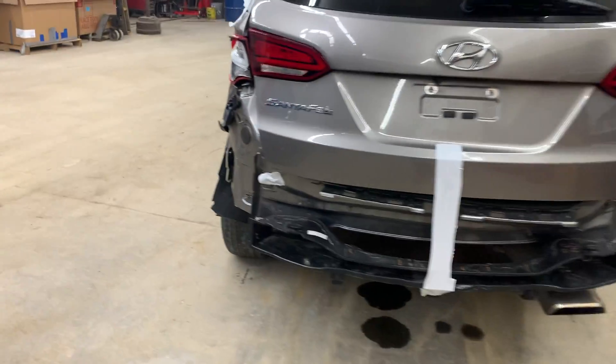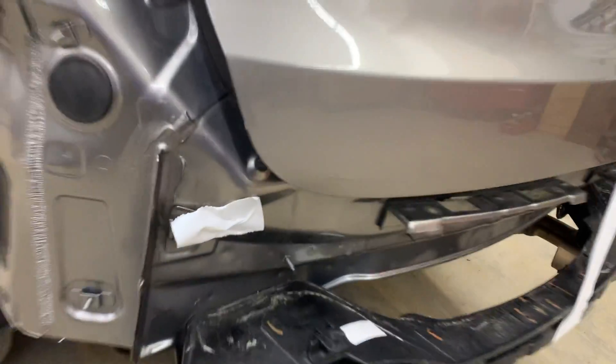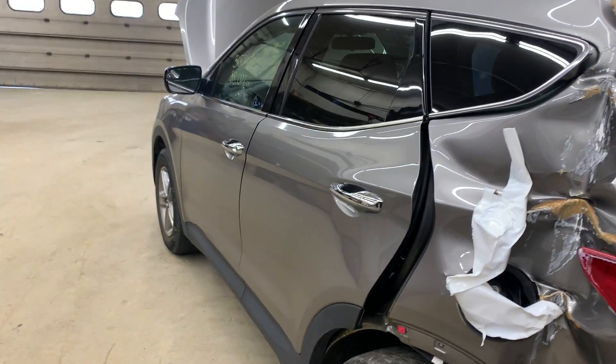In the back, the tailgate made it — it's got one small dent down here in the lower corner. Then a pair of left side doors.